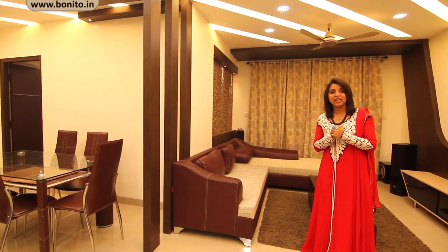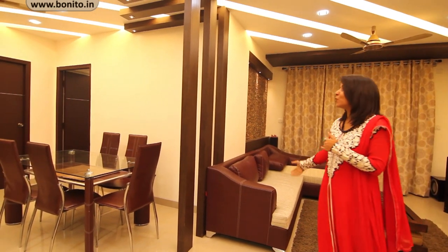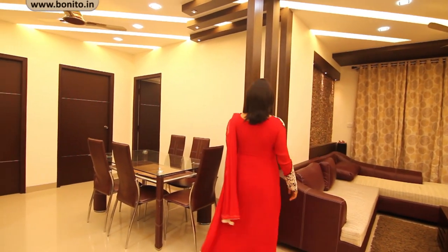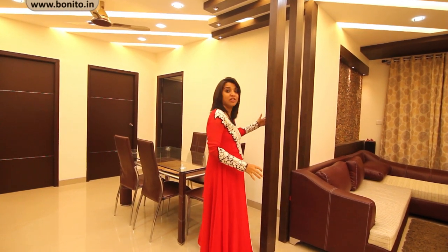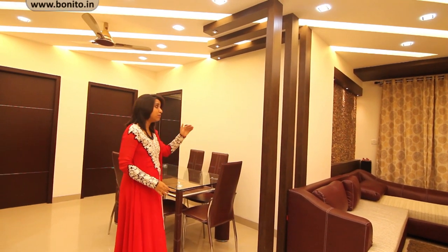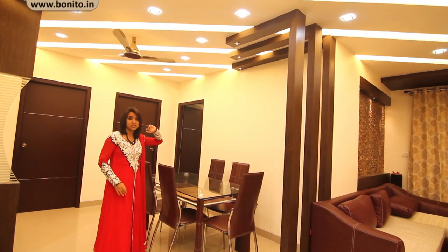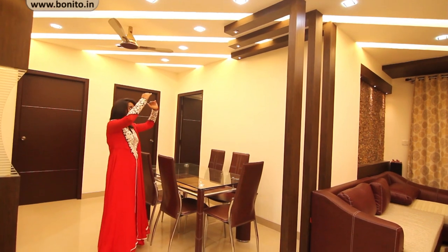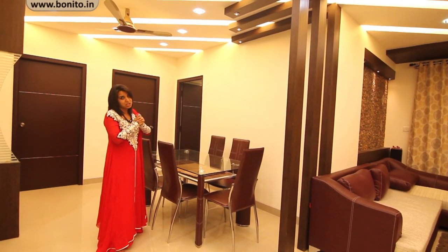Moving from the living room to the dining room, we wanted to give an informal entry to the dining space. So we have designed nice pillars of 3 inches by 4 inches at regular intervals with 8 inches of space in between. The same pillars continue to the ceiling with spotlights at the edges, and the same light falls all around — that's the partition between the two spaces.